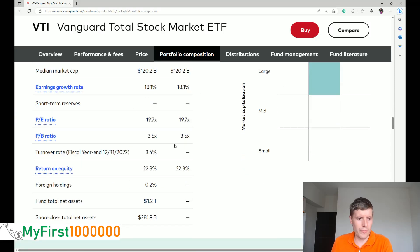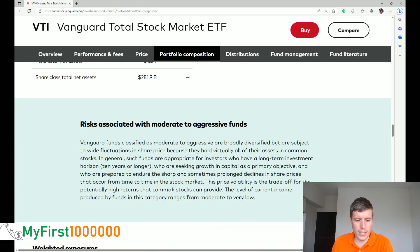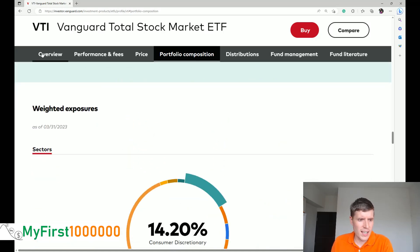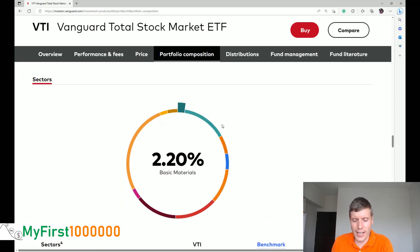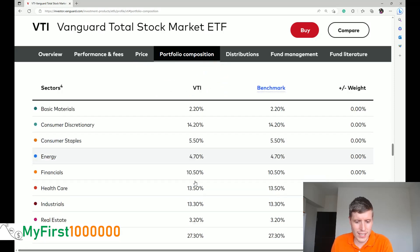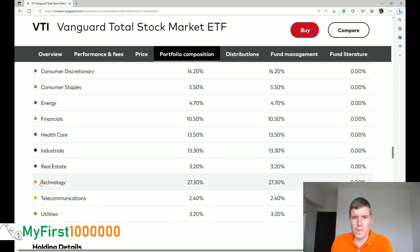Before making your first investment, you want to understand all the details. Vanguard also splits out the sectors you are investing in. As you are investing into the total US stock market, you can see in the sectors breakdown how much of your money goes to which sector. For example, 2.2% of your money is going into basic materials, and 14.2% is going into consumer discretionaries. In the US, the biggest market caps are technology-related companies, so 27.3% of your money is going into the technology sector.